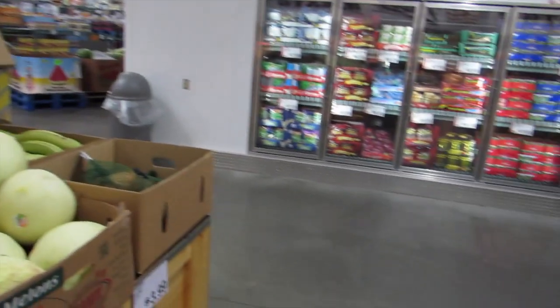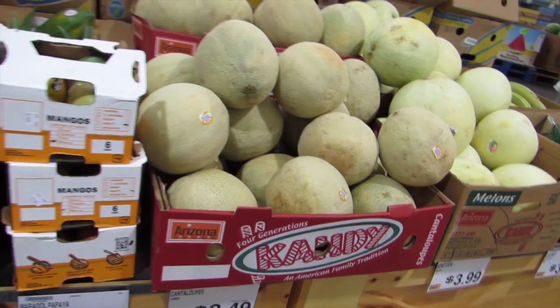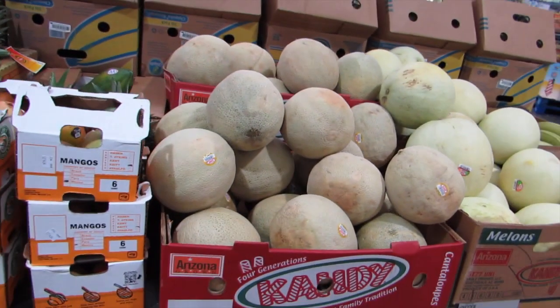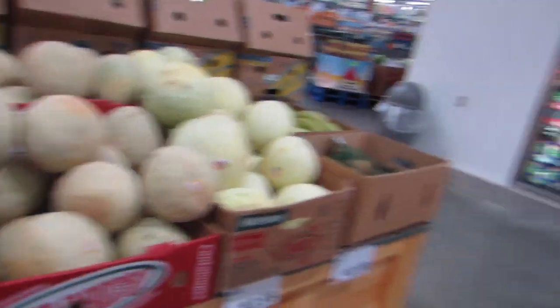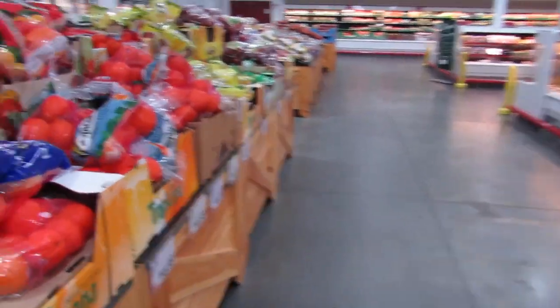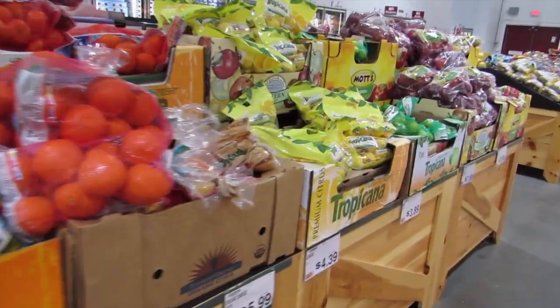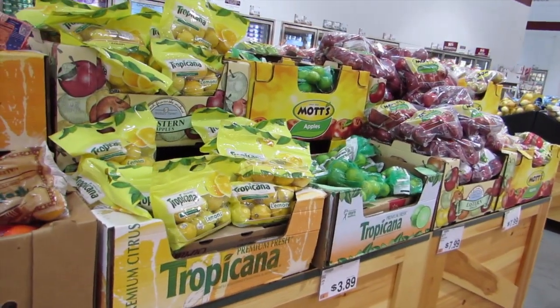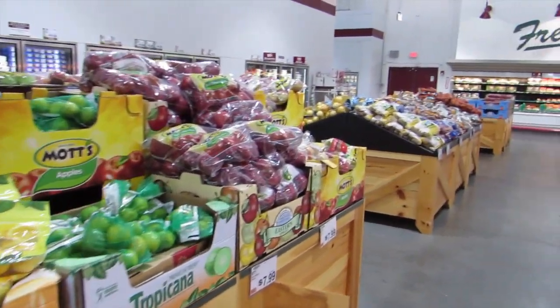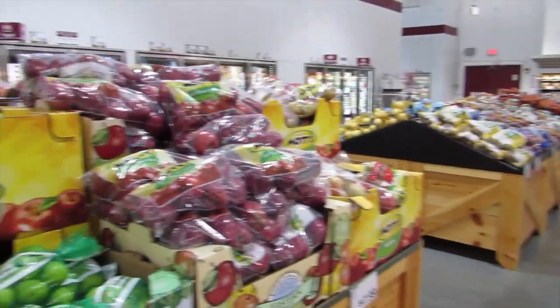I used to have a BJ's membership a long time ago when I was buying Pampers and all that, but I went and revisited them just to see what their food looks like, what their fresh produce is like, now that I'm shopping and cooking better and cleaner foods for my family. What I like about BJ's is you can go visit them without having a membership — they don't check your ID at the door — so you can take a look before deciding to commit to a membership.